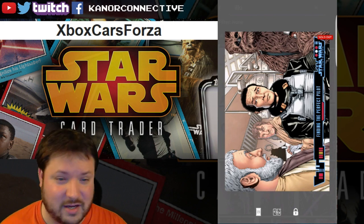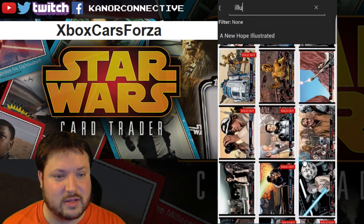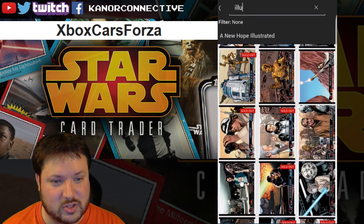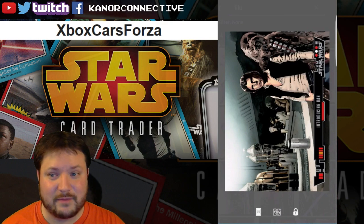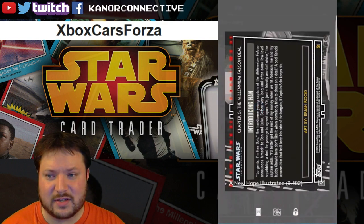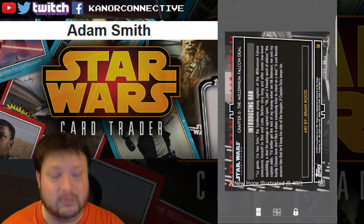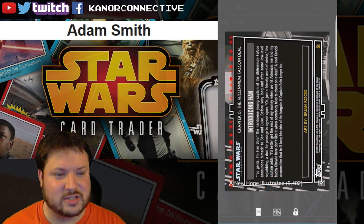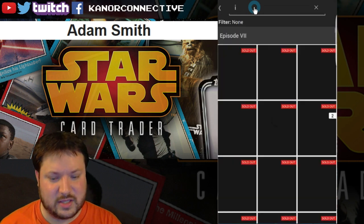Moving on to the next one, which is in the same set — this was 'Introducing Han,' the gray variant, with just about 9,000 of them. The winner for this card is Adam Smith. Congratulations to you as well.